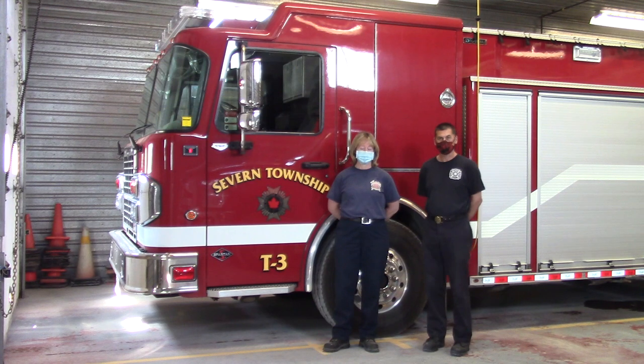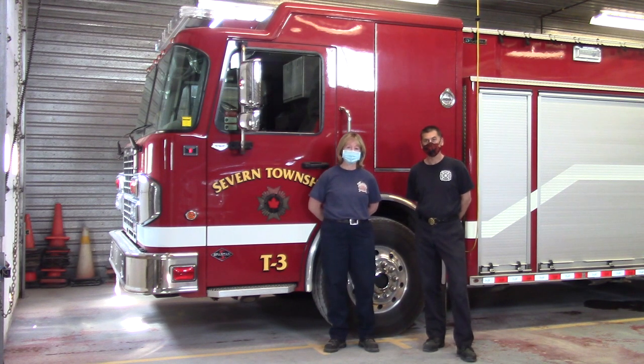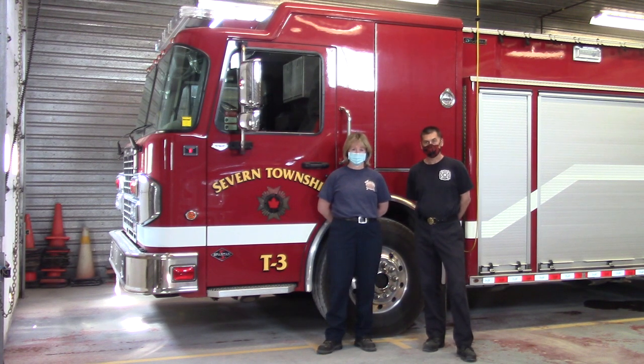One aspect of rural firefighting is the need to bring your own water to the fire. So we have a fleet of three of these tankers, all identical, one at each station. They are 2,500 gallons and their sole purpose is to bring water to the fire.